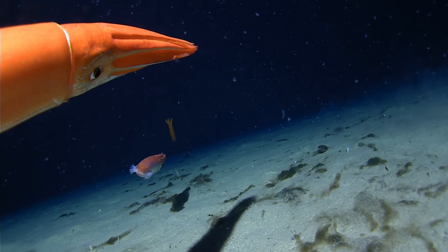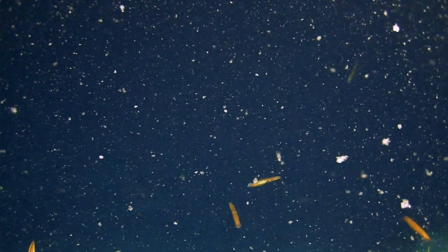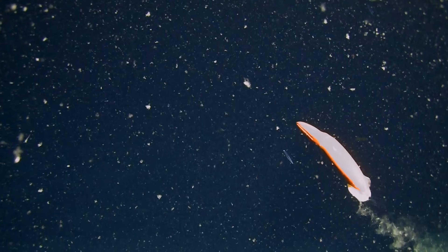All of the squid that we've observed are endemic to Antarctica — they're not found elsewhere. And it's the sheer abundance that has truly been just mind-blowing. I'm so excited to be here.